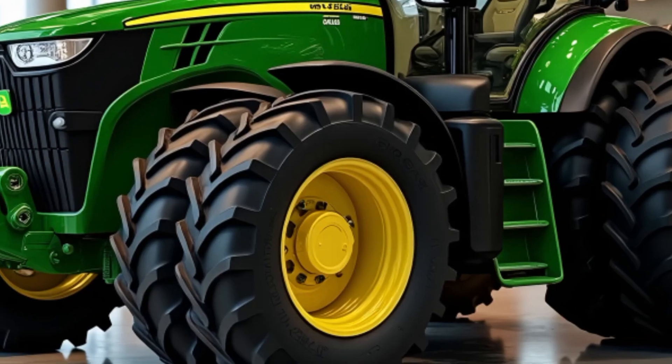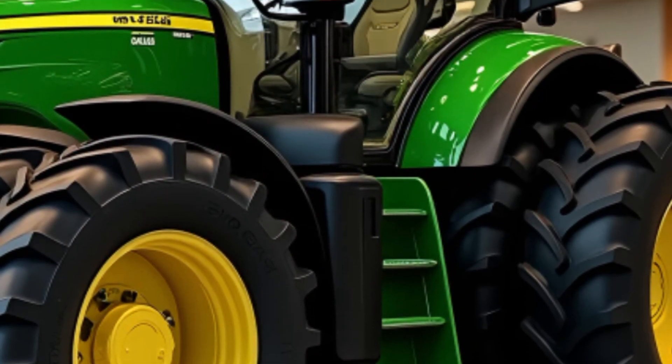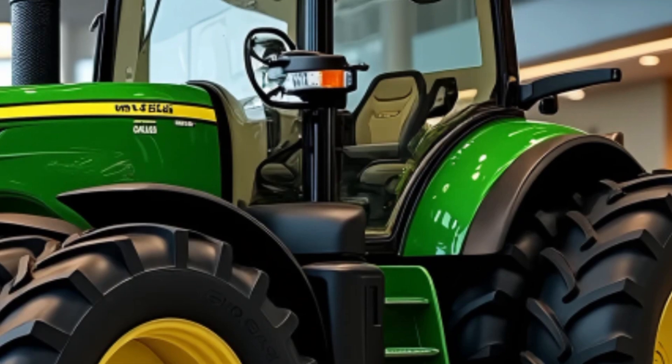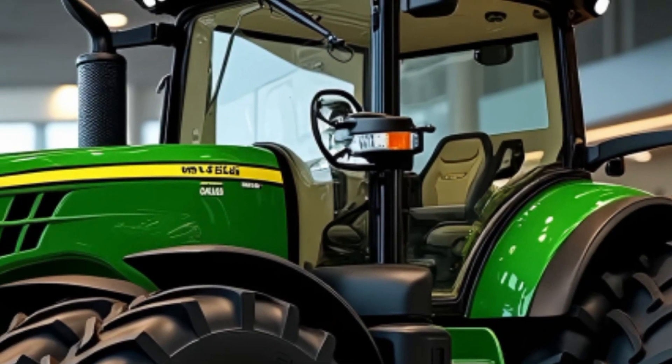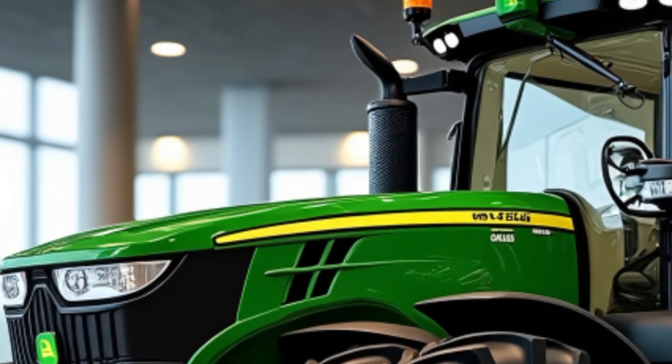The X9-1450 boasts an impressive 1450 horsepower engine, designed to handle large-scale harvesting with ease. Its power enables it to operate smoothly even in challenging conditions, such as uneven terrains and dense crops.